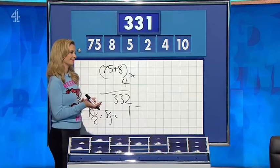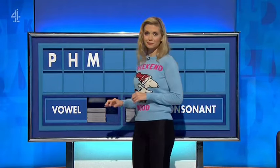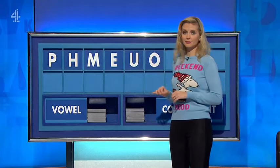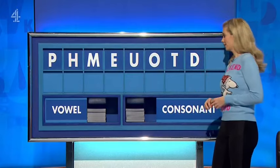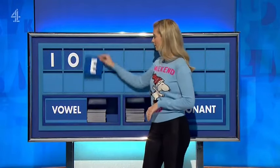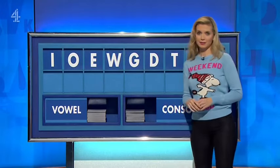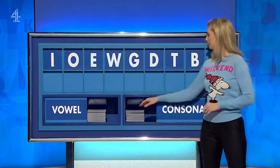331. Well done. Thank you, Jack. P. And another — H. And one more — M. A vowel — E. Another vowel — U. Another vowel — O. A consonant — T. And one more — D. And a final consonant — S. Thinking of risking there. I was thinking — didn't spot that at all.